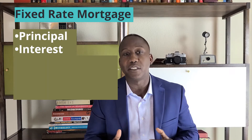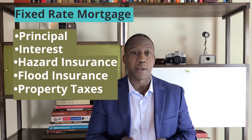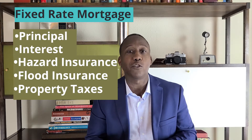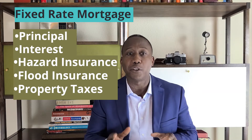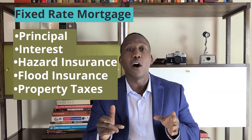Each month, a larger percentage will go towards the principal as the balance decreases. Your mortgage payment will also include hazard insurance premiums. If you're purchasing in a flood zone, flood insurance premiums will also be collected. Plus, property taxes will be included. Your lender will set up an escrow account for you and will use the funds to pay your insurance and property taxes on your behalf.